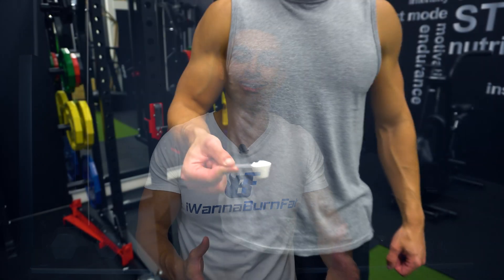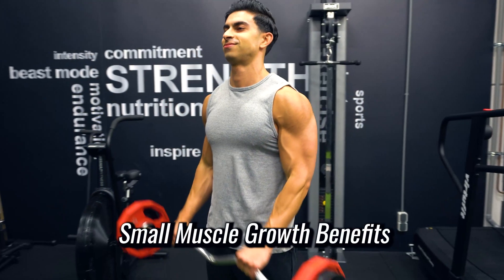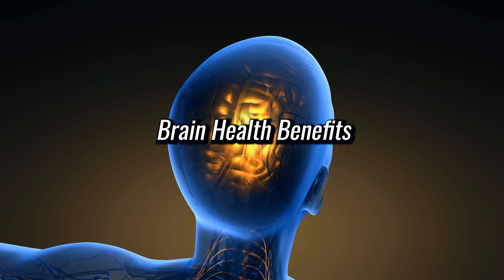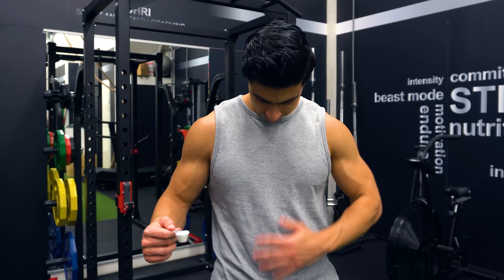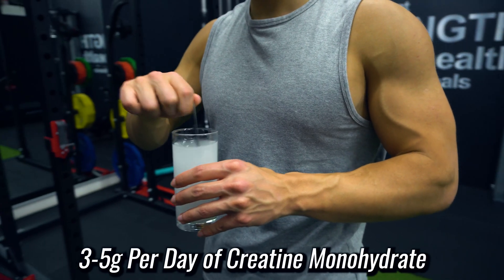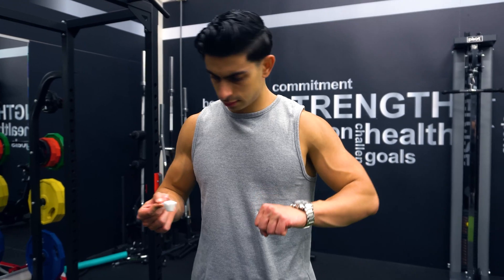To sum up: creatine monohydrate is one of the few supplements with good scientific backing for slightly improving muscle and strength gains. There is also promising research showing benefits in terms of brain health. Creatine monohydrate is widely regarded as safe for healthy individuals and should not cause any bloating. To achieve the benefits, take 3–5 grams per day of creatine monohydrate from a reliable brand. No creatine timing or loading is necessary.